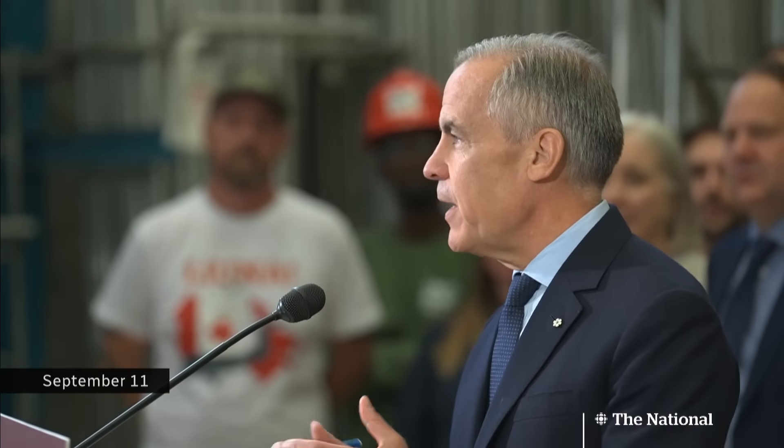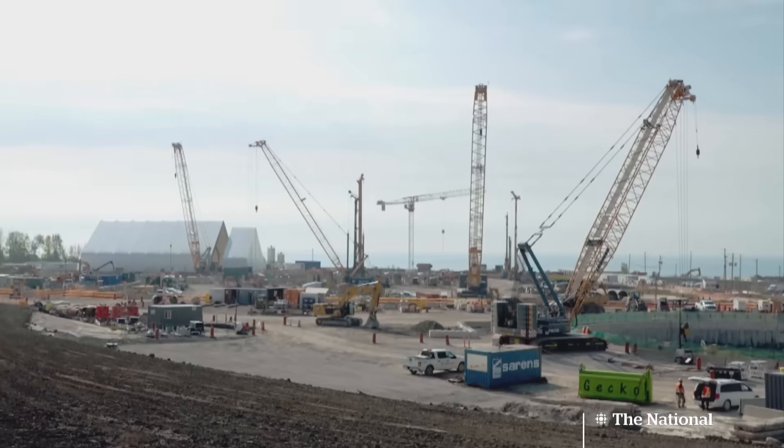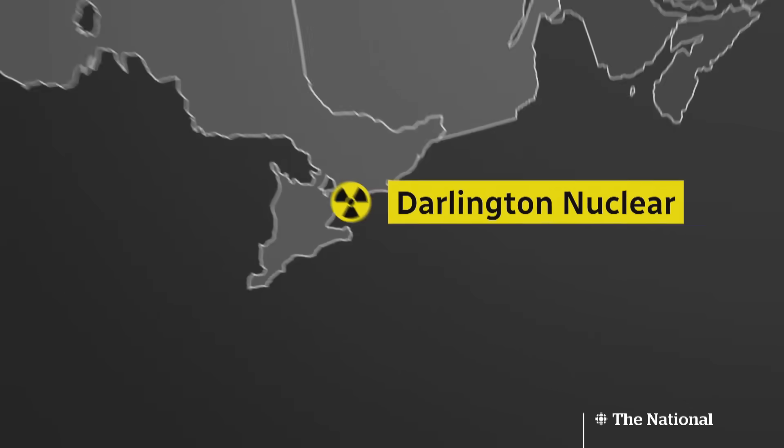It's the Darlington new nuclear phase one. According to Prime Minister Mark Carney, this project will make Canada the first G7 country to have a small modular nuclear reactor. He singled out this build as one of five big infrastructure projects central to his promise: reliable, affordable, clean power to 300,000 homes while sustaining 3,700 jobs every year over the next 65 years.